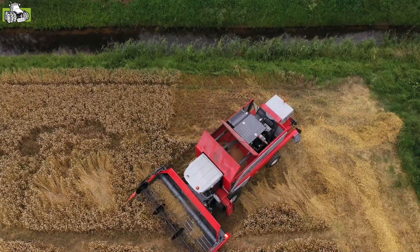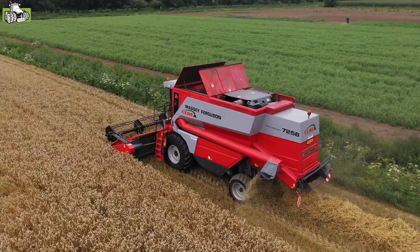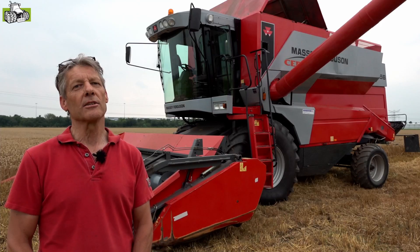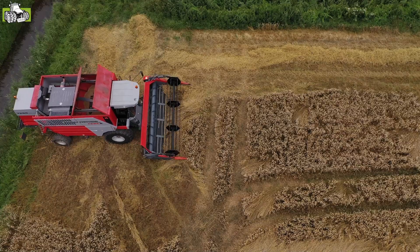Het is een luxere broer. Die heeft eigenlijk nog elektrisch schakelbare versnellingen en nog een aantal extra opties. Er zit een vochtmeter op, er zit een opbrengstmeter op. Kortom, het is een machine die nog steeds goed bij de tijd is en nog jaren mee kan.